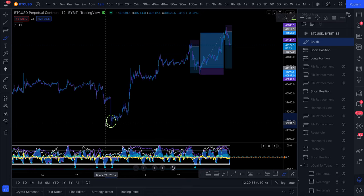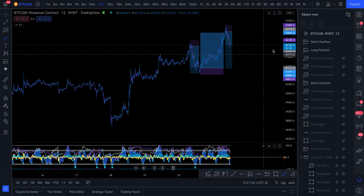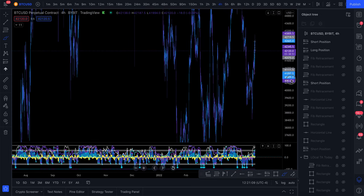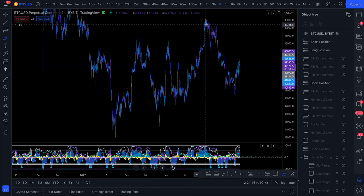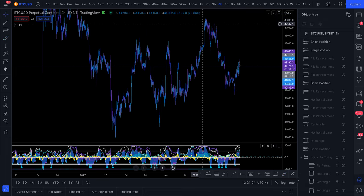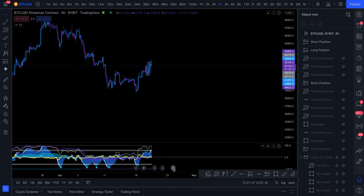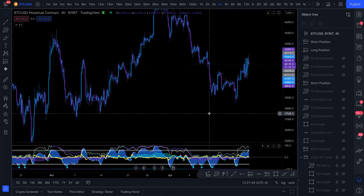I am in a long from down here — I missed the opportunity to get into the other long, but my point is I'm able to have multiple positions open at the same time. On a higher timeframe, I'm still in my short from 47.8 thousand dollars. So I'm short from up here, long from down here, and in multiple trades. We have to understand there's a difference between swing trading and scalp trading. You have to have a separate mindset for each.